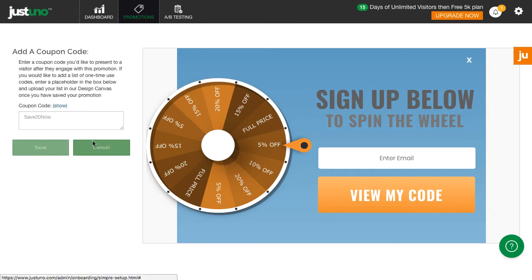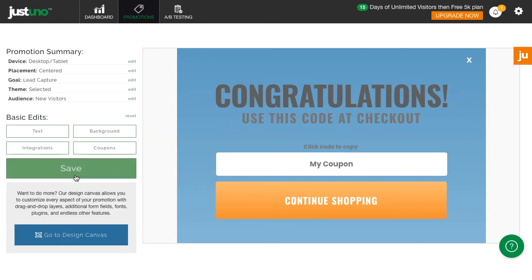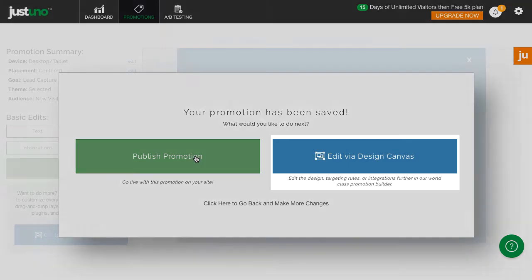We've created a vast array of templates for you to choose from with basic options to get you set up quickly. At the end of choosing all the basic options you will have the opportunity to head to the design canvas for full customization.